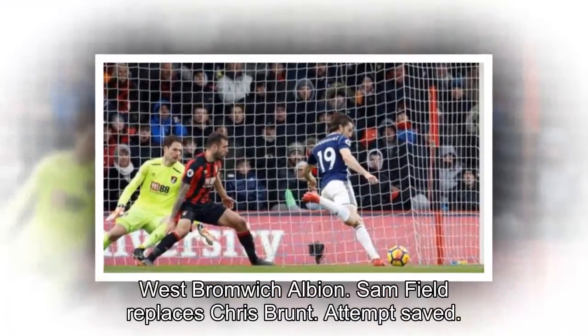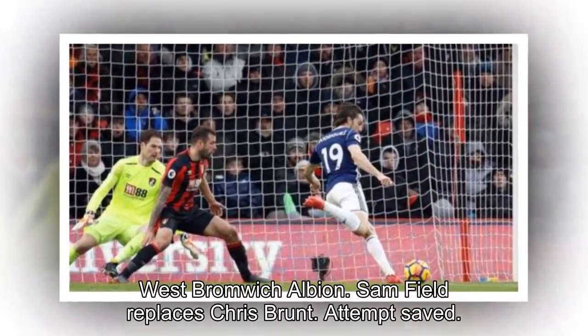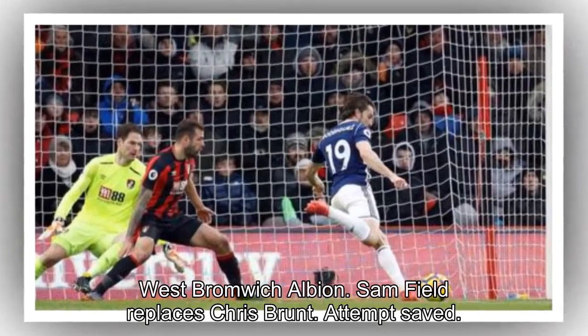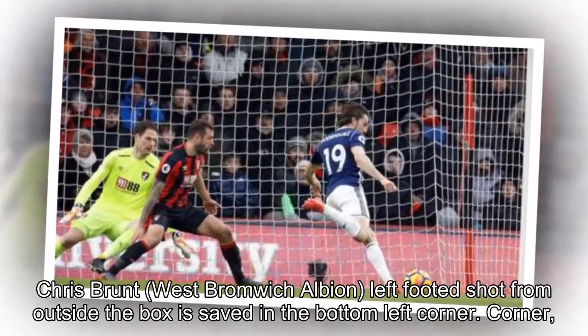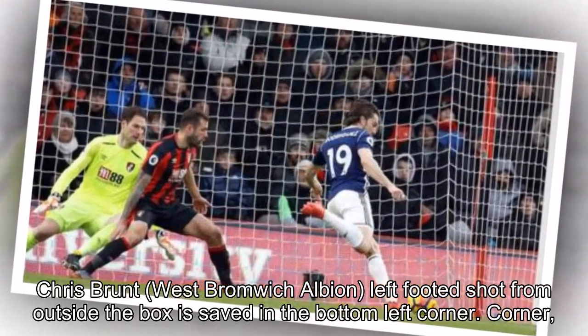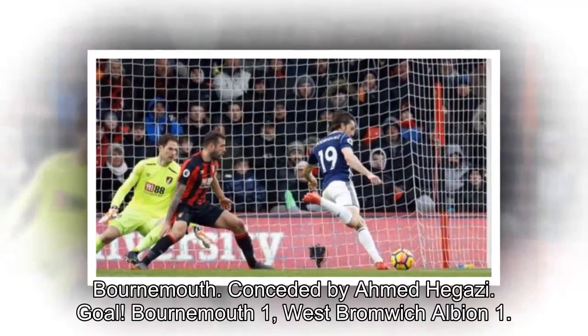Substitution, West Bromwich Albion: Sam Field replaces Chris Brunt. Attempt saved — Chris Brunt, West Bromwich Albion, left-footed shot from outside the box is saved in the bottom left corner. Corner, Bournemouth, conceded by Ahmed Higazi.